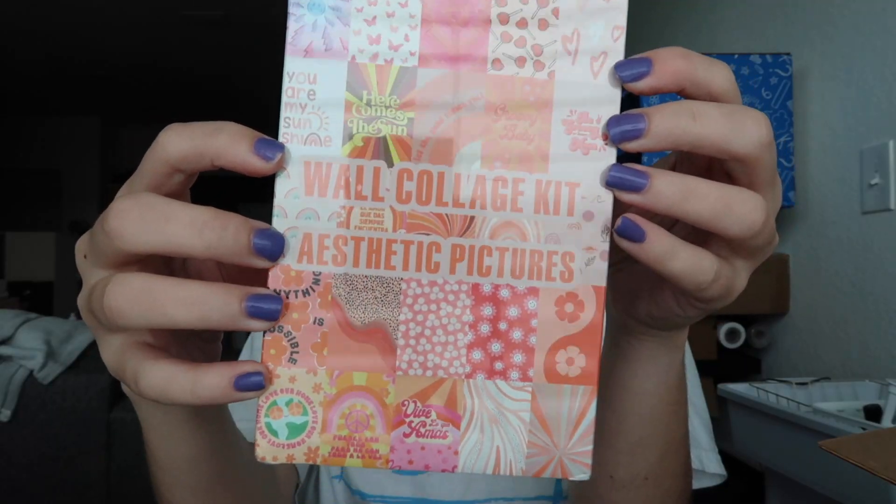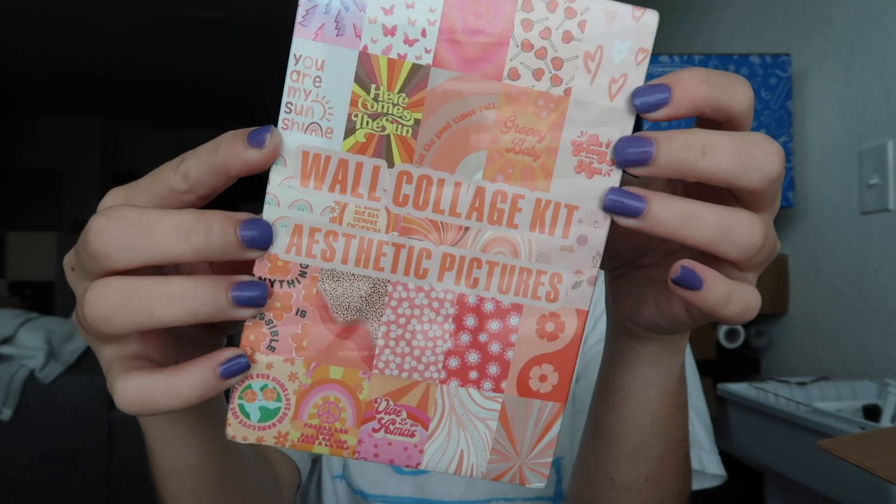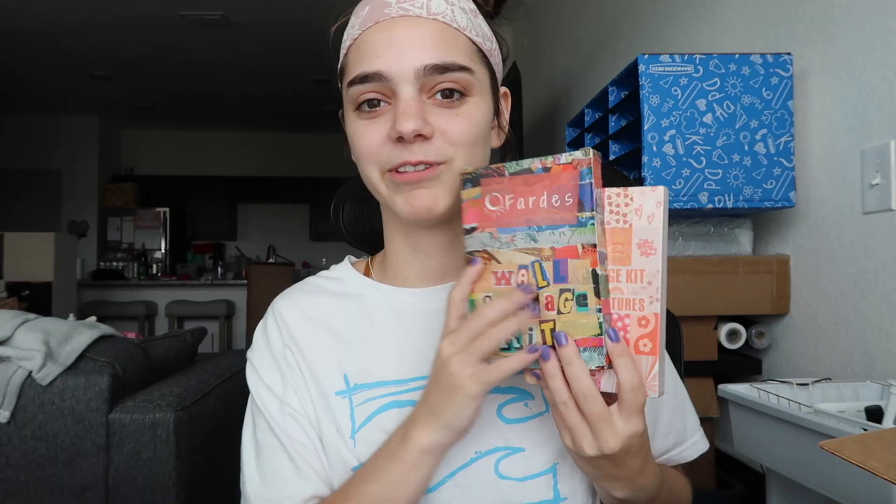The last thing in this little box are two wall collage kits. I saw a picture on TikTok of someone who had them arranged in a heart shape on their wall and I really loved that, so I got these. I hope it works. Here's one of the packs — this is called the aesthetic pack — and I also got this other one. Very excited to put these on my wall.